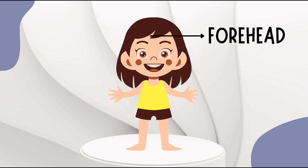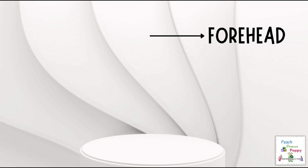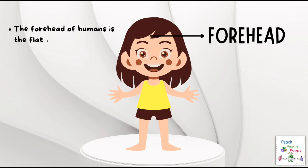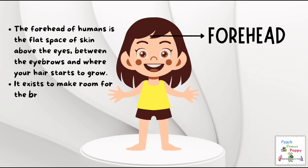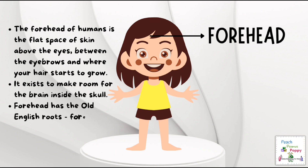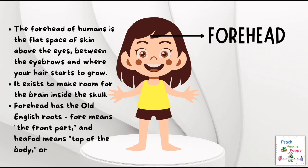Next is the forehead. The forehead of humans is the flat space of skin above the eyes, between the eyebrows and where your hair starts to grow. It exists to make room for the brain inside the skull. The word forehead has roots in Old English, where 'fore' meant the front part and 'head' meant the top of the body or head.